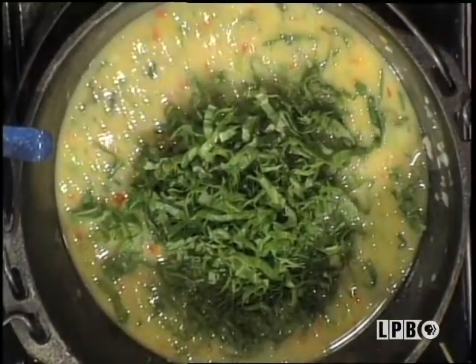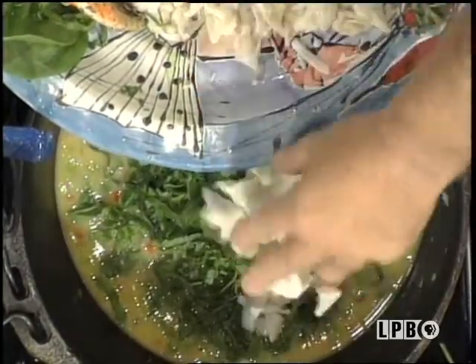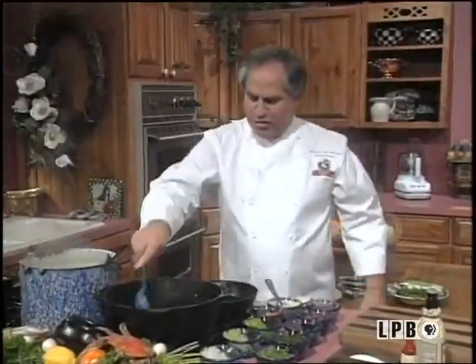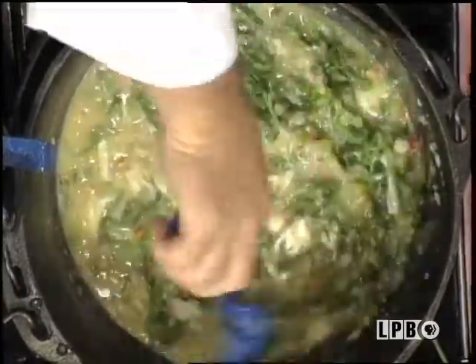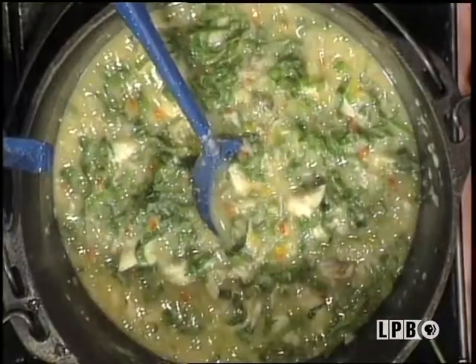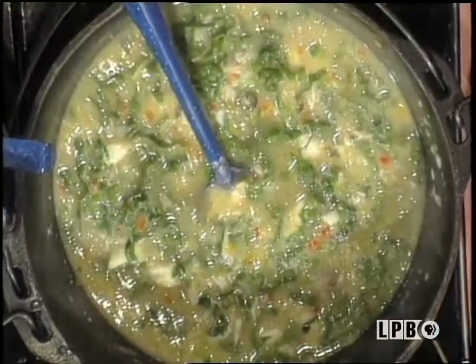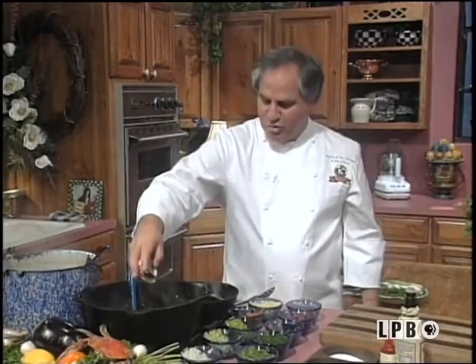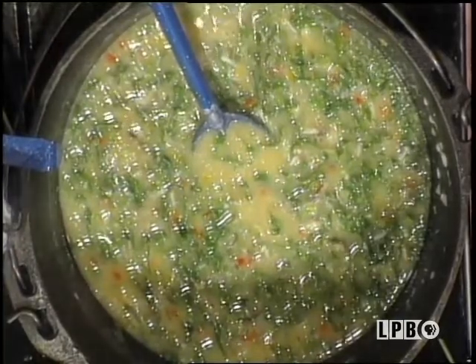Now the lump crab meat — throw some in there. I would bring this to a nice simmer and let it cook for a couple of minutes, seasoning with salt and pepper. Remember, the crab stock is already full of flavor. The crab and the spinach will simmer for about 10 to 15 minutes. Season with salt, pepper, and your favorite herbs — basil, thyme. I like to use a little fresh tarragon, which is always nice with crab. Let it cook for about 30 minutes. Those jumbo lump crabs — those little pearls — are going to cook beautifully. Finish it with a little cream if you want to.